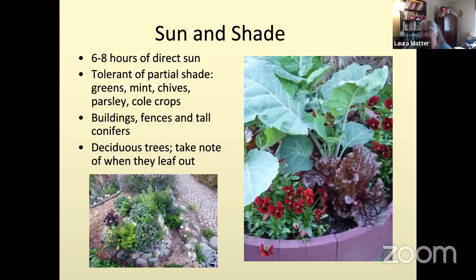Buildings, fences, and tall trees — conifers in particular, because they don't drop their leaves — can cast shade on your garden throughout the season. If you're doing winter gardening, you have to keep that in mind. The shade situation changes during the year: as summer progresses, the sun moves in the sky and its angle changes, so fences and other buildings can come into play and cast shade at different times.